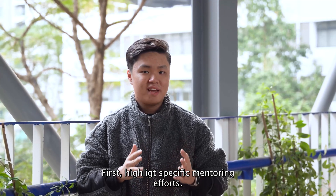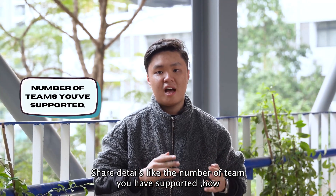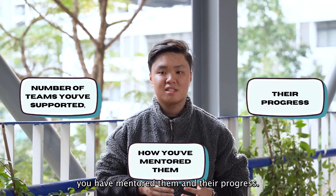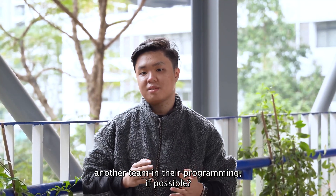First, highlight specific mentoring efforts. Include details like the number of teams you have supported, how you have mentored them, and their progress. For example, did you help a rookie team get competition ready, or guide another team in their programming?